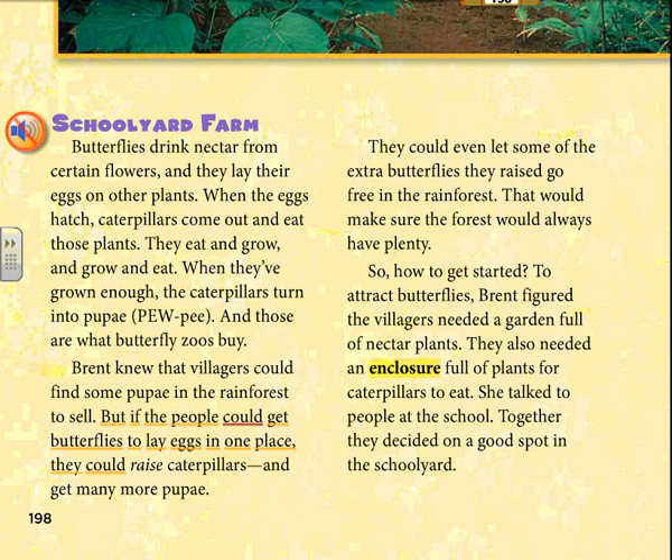They could even let some of the extra butterflies they raised go free in the rainforest. That would make sure the forest would always have plenty. So, how to get started? To attract butterflies, Brent figured the villagers needed a garden full of nectar plants. They also needed an enclosure full of plants for caterpillars to eat. She talked to people at the school, and together they decided on a good spot in the school yard.